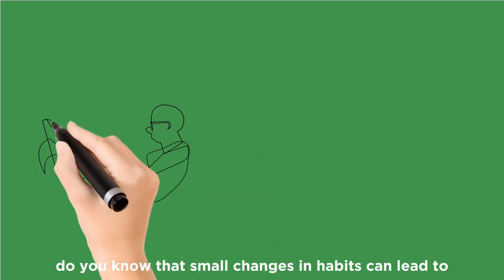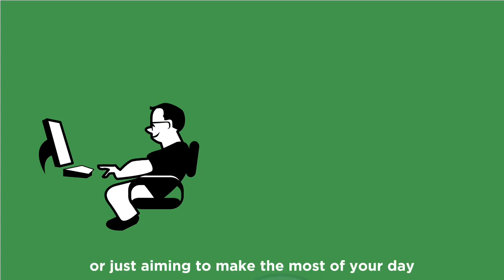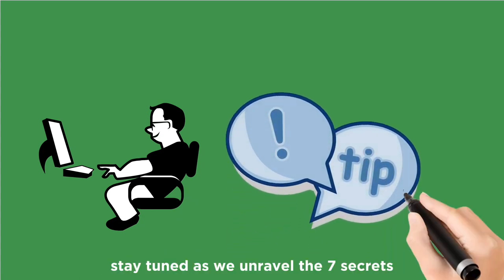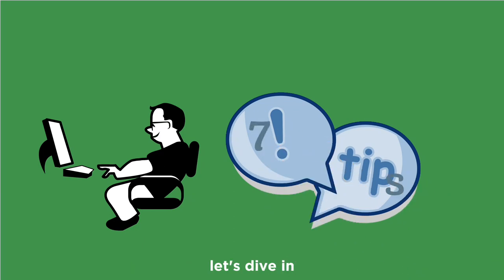Do you know that small changes in habits can lead to significant boosts in productivity? Whether you're working from home or just aiming to make the most of your day, these tips are game changers. Stay tuned as we unravel the seven secrets to a more focused and efficient you. Let's dive in.